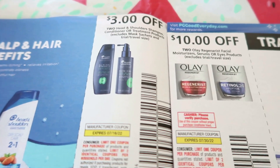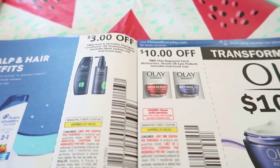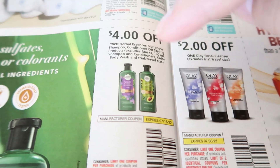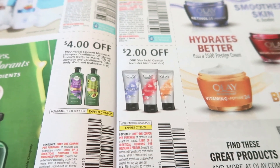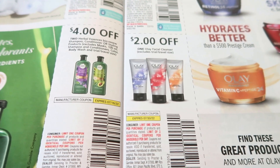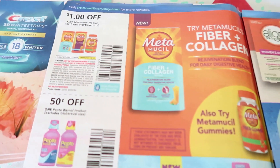Let's start off with some Head & Shoulders — we have three dollars off of two. We have a ten dollar off of two Olay Regenerist, which is a pretty decent coupon for the Head & Shoulders. This is a really good coupon: four dollars off of two Herbal Essences Bio:Renew. We normally get three off of two, so four off of two is pretty good. Two dollars off of one Olay facial cleanser.